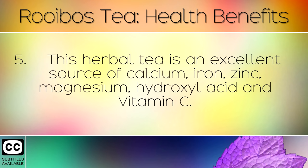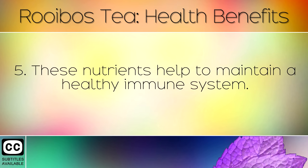This herbal tea is an excellent source of calcium, iron, zinc, magnesium, hydroxyl acid and vitamin C. These nutrients help to maintain a healthy immune system.